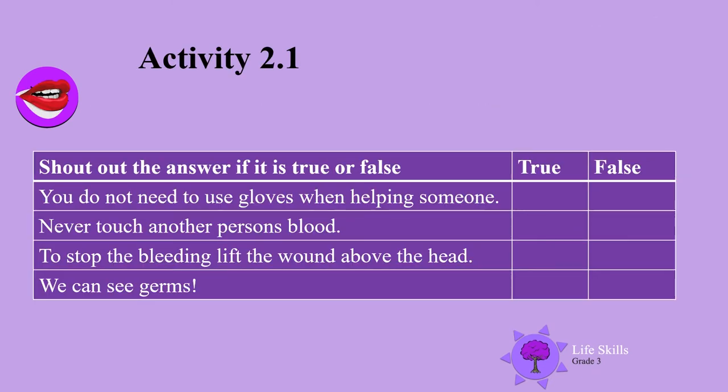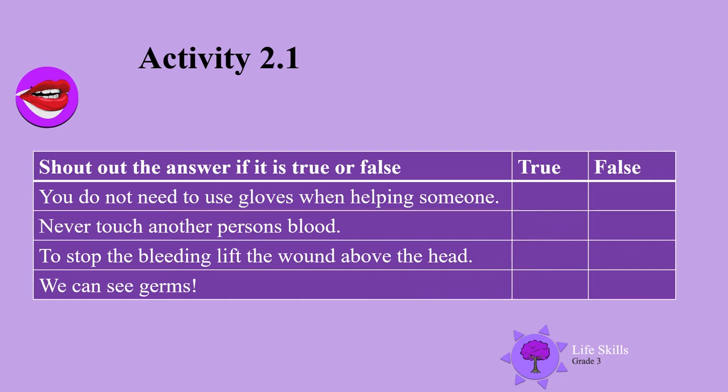Activity 2 continued. Shout out the answer if it is true or false. You do not need to use gloves when helping someone. Never touch another person's blood. To stop the bleeding, lift the wound above the head. We can see germs. Did you shout out the answers? I hope you did. Let's go through them. You do not need to use gloves when helping others — no, you have to wear gloves when you are helping someone else with blood. So that one is definitely false.